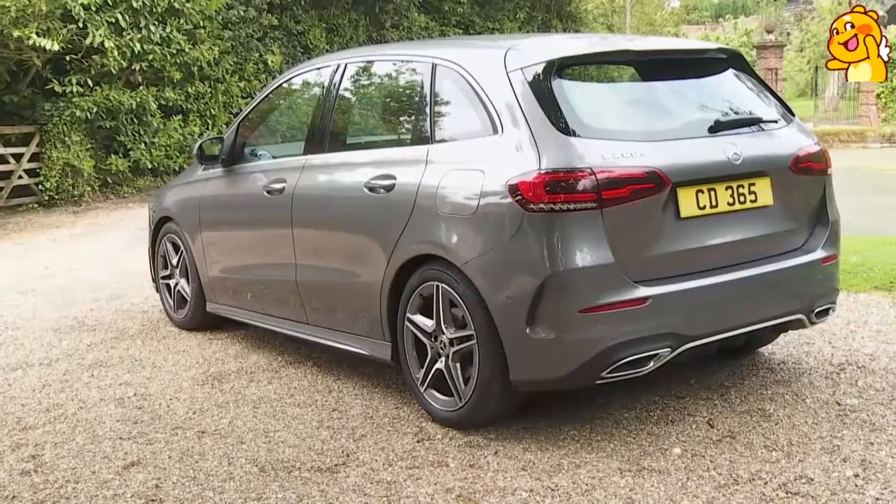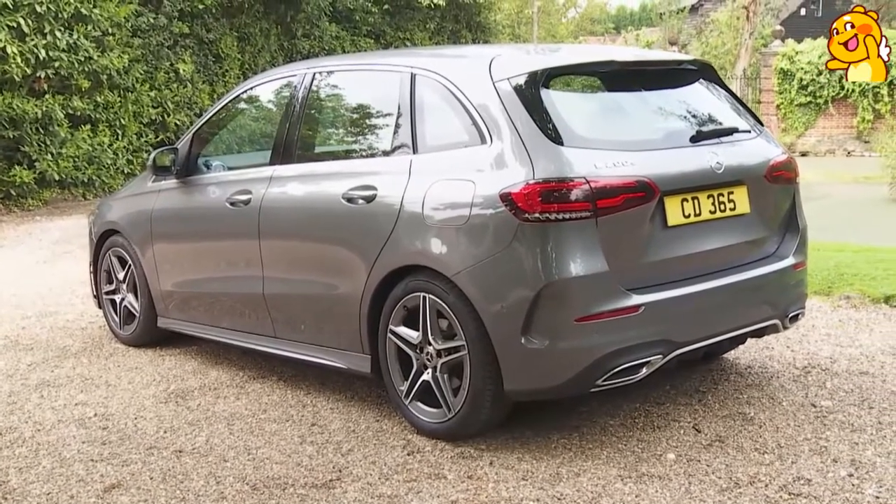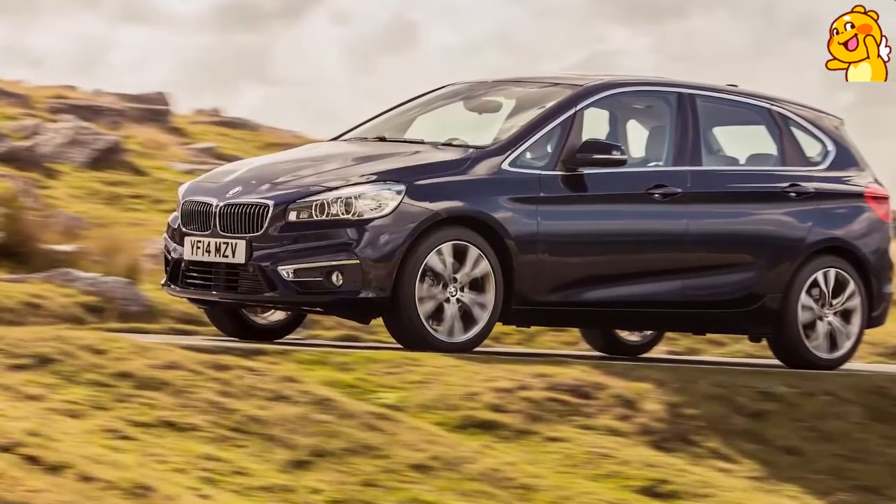Lower down the line-up, the cruder torsion beam package that the volume variants have been fitted with has been refined as much as the Mercedes development team could manage. The engineers were helped, no doubt, by the slightly lengthier and more sophisticated MFA2 chassis that this third generation B-Class now sits on — the platform the brand plans to use for all its compact front-driven designs going forward. It plays its part in allowing this model's ride quality to be a pretty good match for that direct BMW rival.